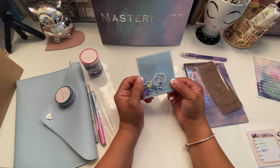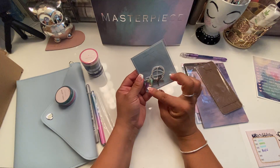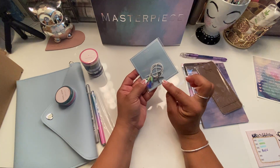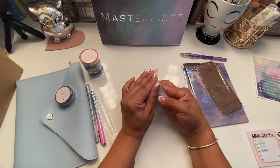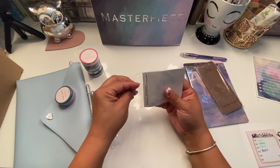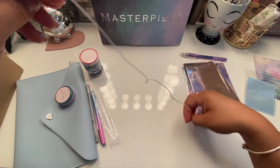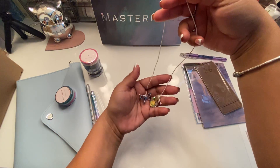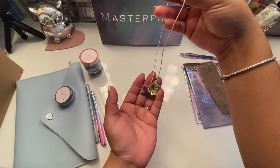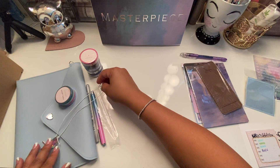What is this? A book charm — this is nice. It has a holographic diamond type piece and a bow. This is for your planners. Very nice — I am actually going to put this on right now.